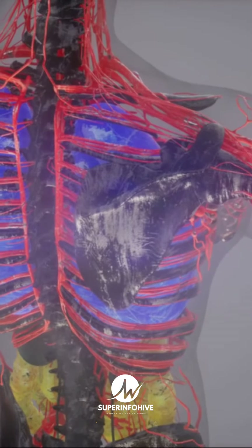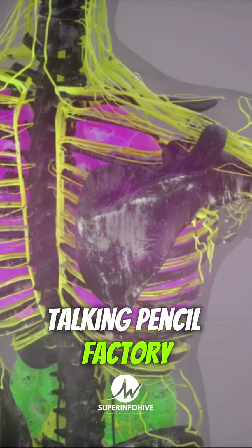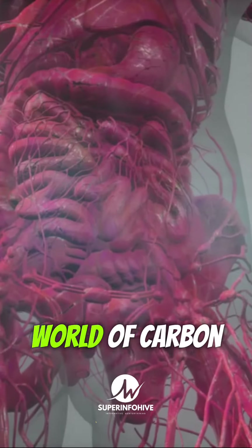Ready to have your mind blown? Did you know that your body is like a walking, talking pencil factory? Yep, it's true. Get ready for a mind-blowing journey into the amazing world of carbon and pencils.